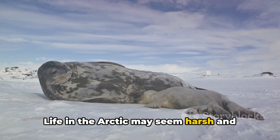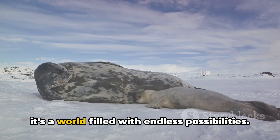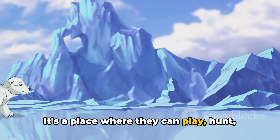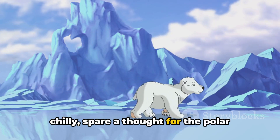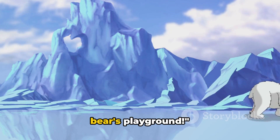Life in the Arctic may seem harsh and challenging to us, but for the polar bear, it's a world filled with endless possibilities. It's a place where they can play, hunt, and raise their families. So next time you're feeling a little chilly, spare a thought for the polar bears and their icy home. This icy world is a polar bear's playground.